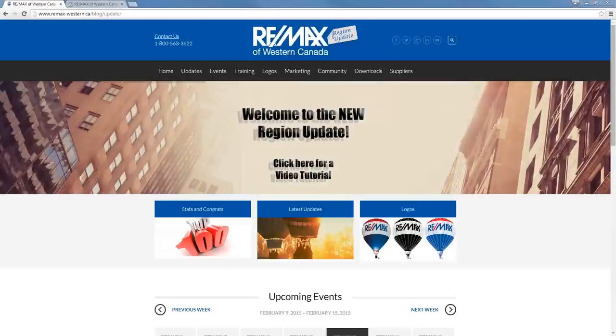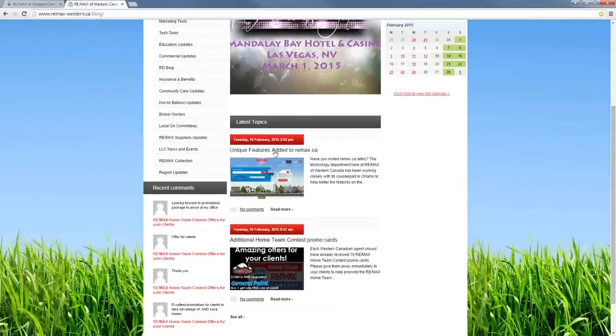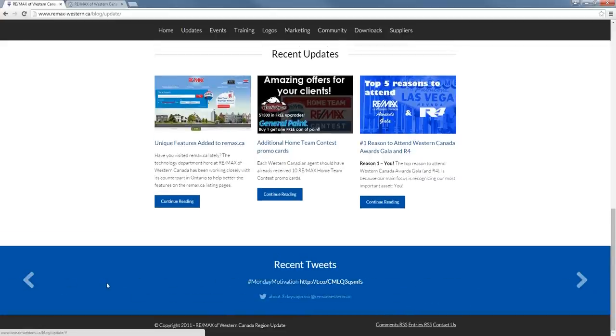Going back to the home page, scrolling down you'll see another link to the Logos page, and here we have the top three most recent blog posts. The old blog had the two most recent stories, so here we have three on the bottom of the home page. Scrolling down a bit further, there's also a recent tweets element, which is connected to RE/MAX of Western Canada's Twitter account, and you can scroll through and see what tweets we've put out.